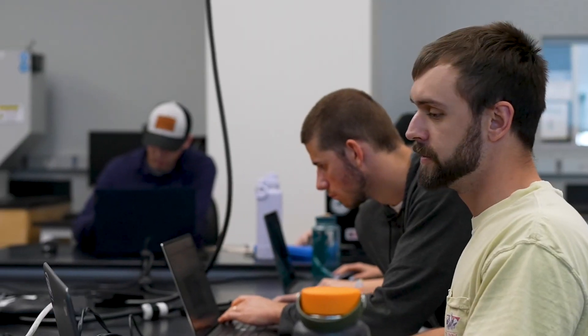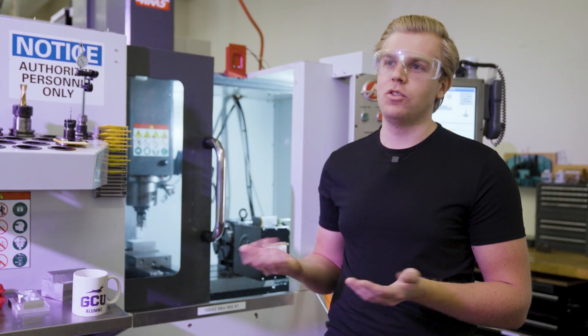Any student can come down here, play with the machines, learn stuff — and that includes freshmen, sophomores, juniors, seniors, all of the above.